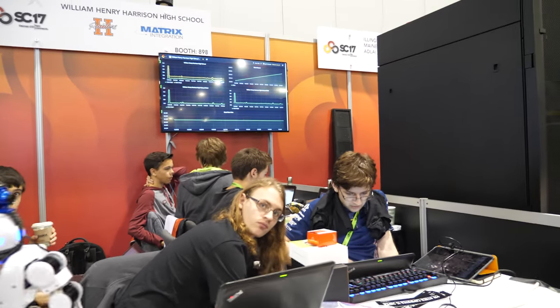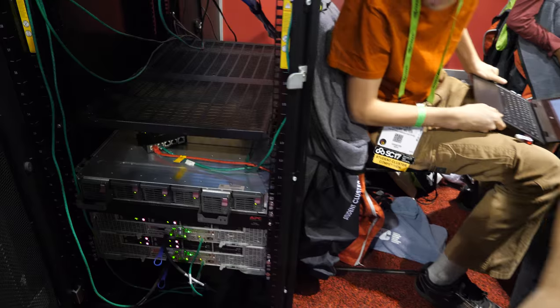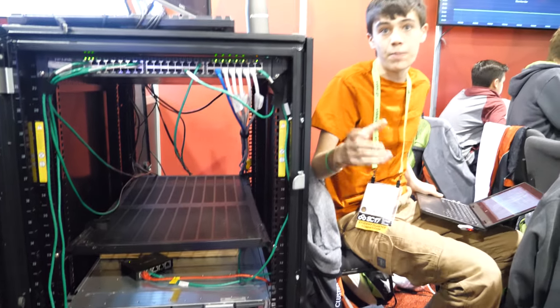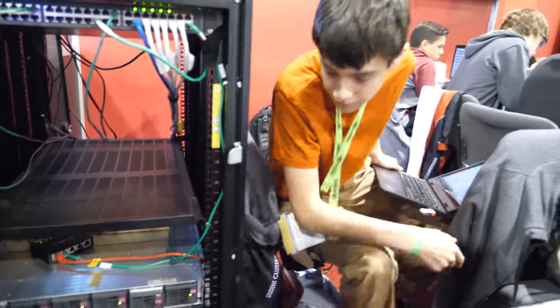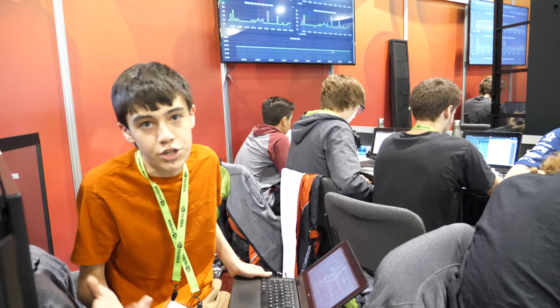Here we have the William Henry Harrison school. Can I do a video? Absolutely, sure! Where is your supercomputer, what's inside? It has two CPUs in each node, each with 12 cores, giving us 24 cores per node and 48 cores in the entire cluster. It also has eight V100s split across the nodes — four on the first and four on the second — with InfiniBand cabling between the two nodes for communication. Is this good hardware? Yeah, it depends on the application — some are CPU bound, some need more VRAM, others need as much GPU power as possible.